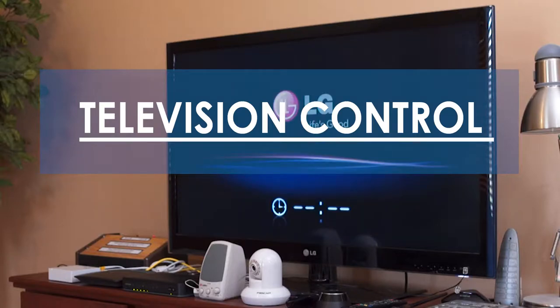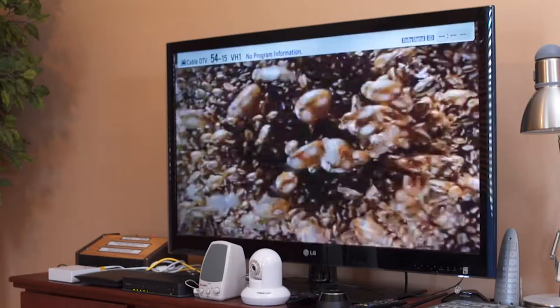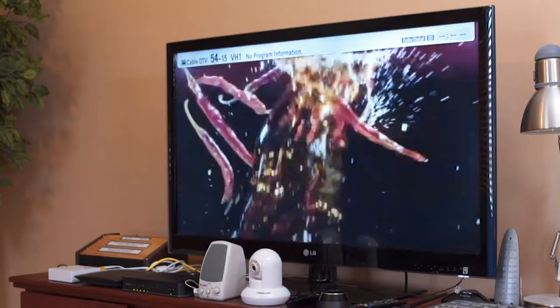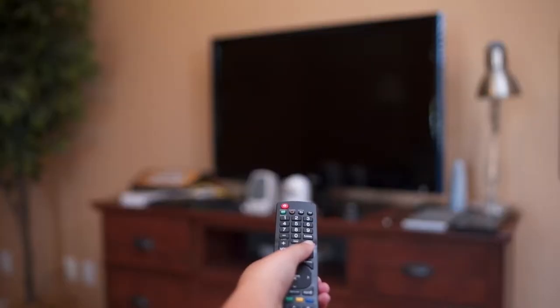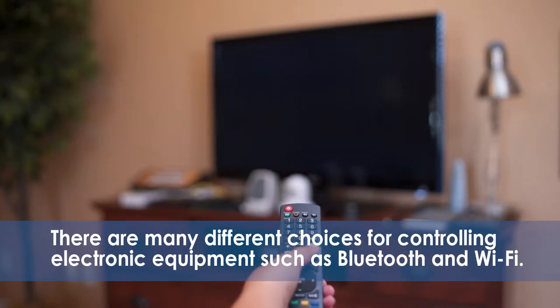One of the most commonly requested adaptations is the ability to control a television or other entertainment device. As recent as 10 years ago, the only way to control a television was through an infrared remote. Today, there are many different choices for controlling electronic equipment, such as Bluetooth and Wi-Fi.